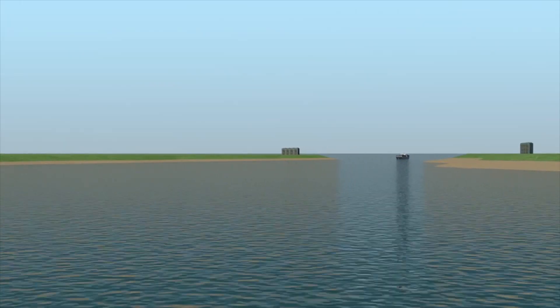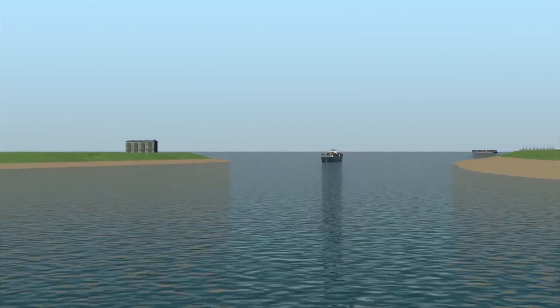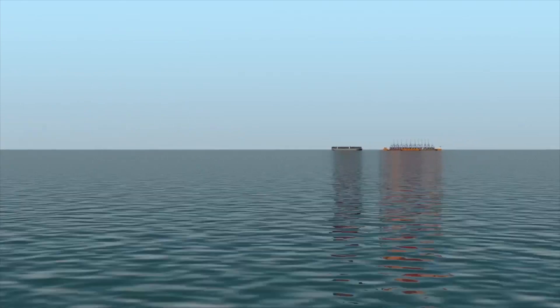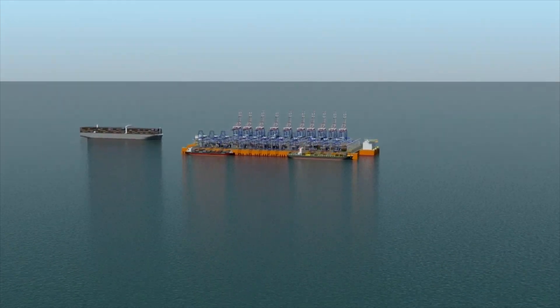Welcome to a virtual tour of the SeaTek Floating Terminal, or STFT for short. The STFT is an independent, self-sustained, state-of-the-art container terminal, moored permanently offshore at locations with fairly protected waters.